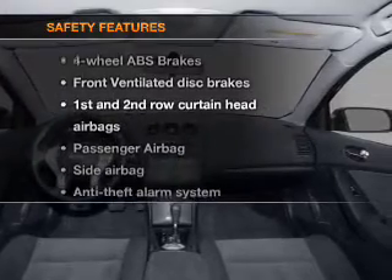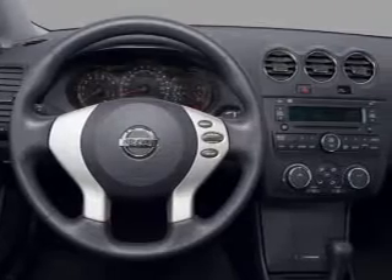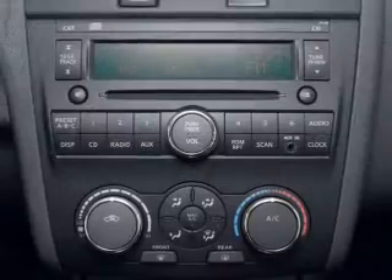For your peace of mind, the following safety equipment is included: front ventilated disc brakes, passenger airbag, side airbag, and curtain head airbags.